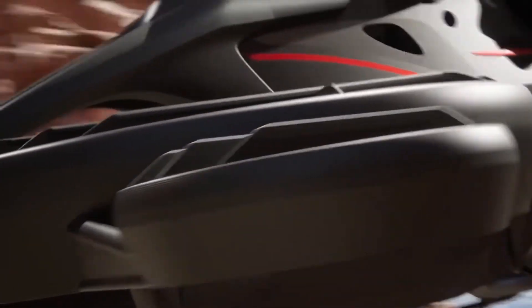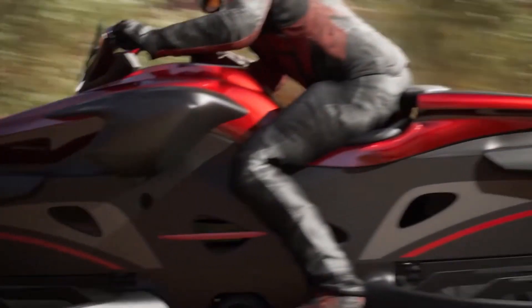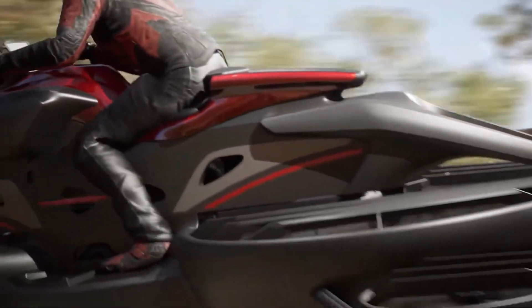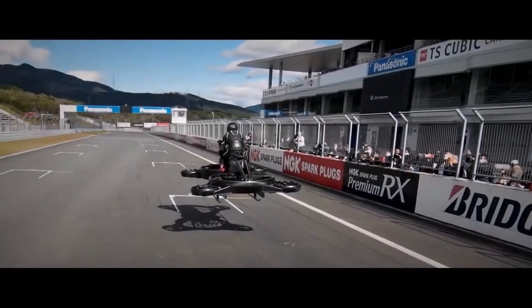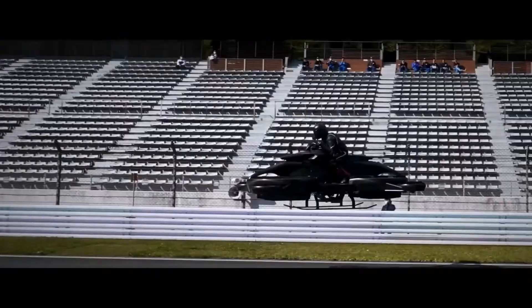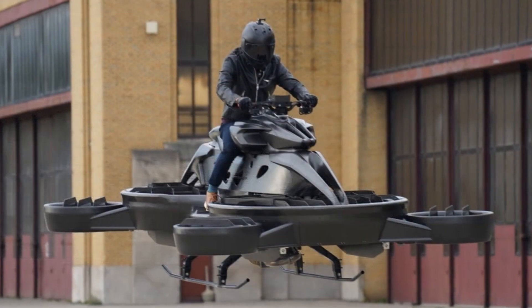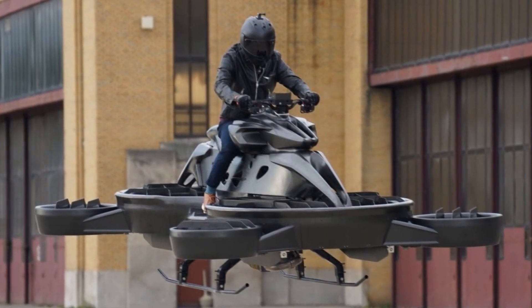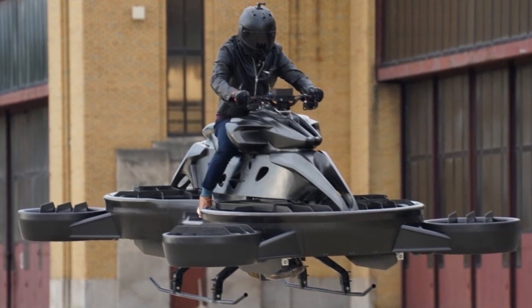With a virtual dashboard that provides real-time localization and information about the vehicle's health, riders have everything they need at their fingertips. This app enables them to make informed decisions on the go, ensuring a safe and enjoyable flight. Safety is no longer just a feature — it's a built-in, dynamic element of the experience, making X-Turismo a cutting-edge fusion of adventure and responsibility.